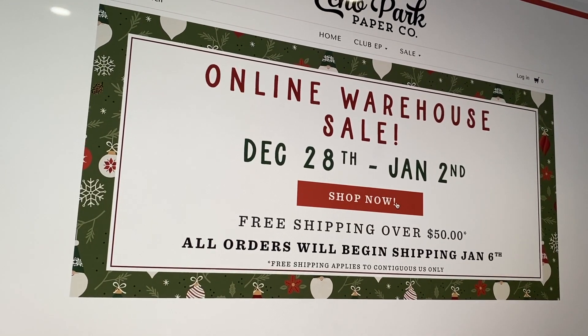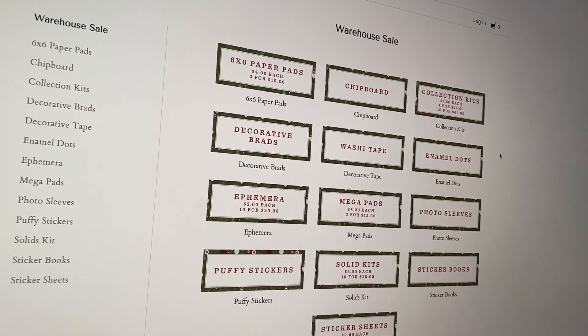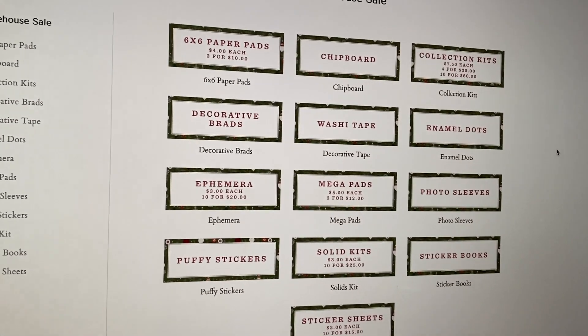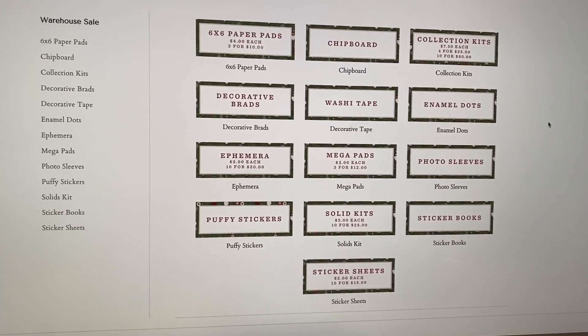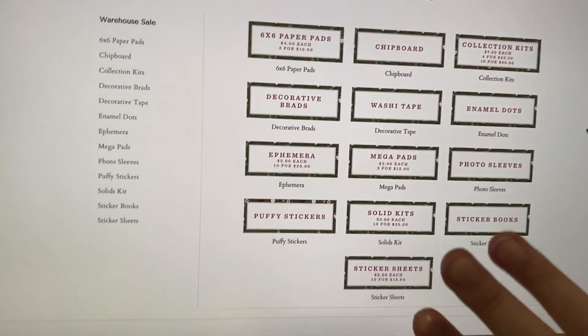It's a great way to get some happy mail in the new year, and they're always great prices — still cheaper than buying anything full price, even though prices have gone up. I hope you guys enjoyed this video on the warehouse sale. Sorry it's a little delayed, but I thought I would still get it out to you guys so you could shop. Thank you guys so much for watching, and happy shopping! Hope you guys have a happy and healthy new year, and I will see you guys next time. Bye!